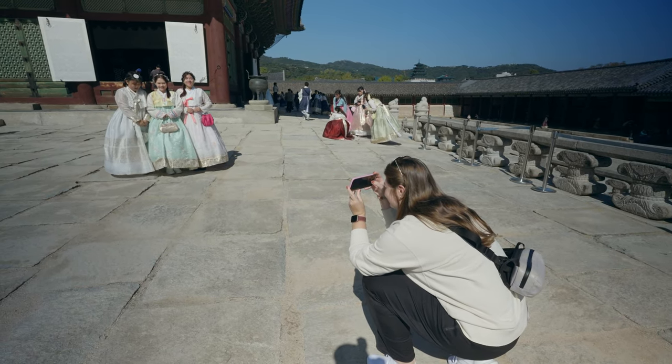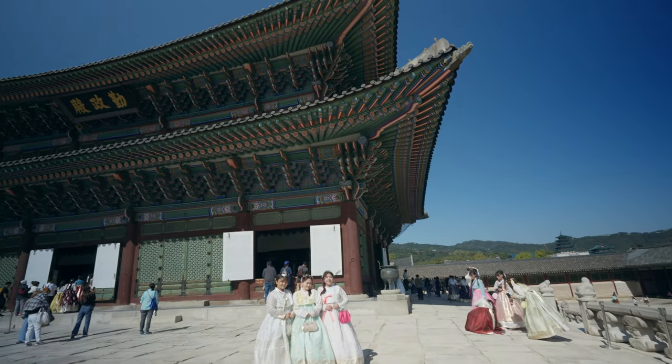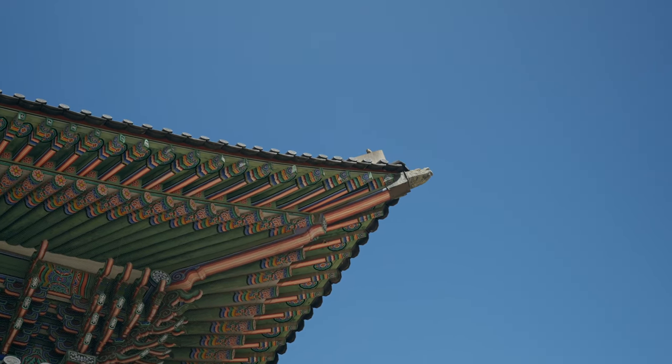Professional photographer moment. We just met some cute Vietnamese girls that were renting the hanbok too — they looked so cute. We took a photo for them and talked about Vietnam with them. So nice. We're so well-traveled.